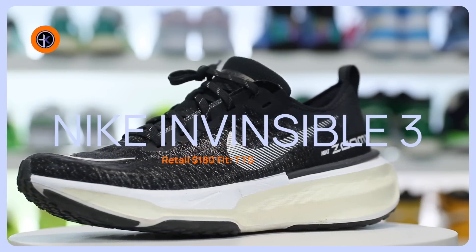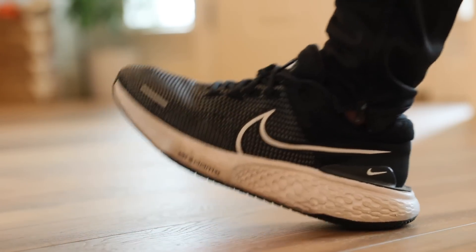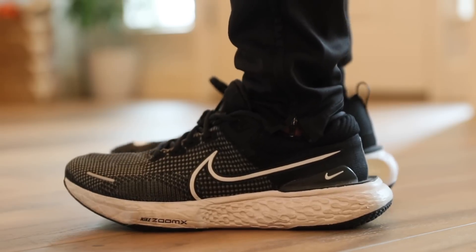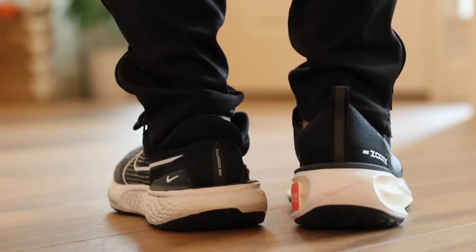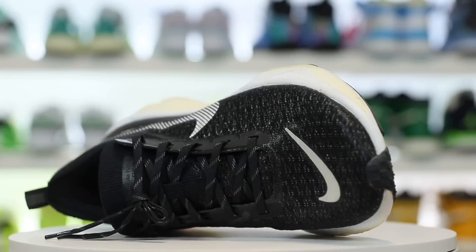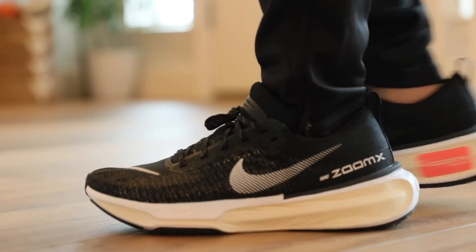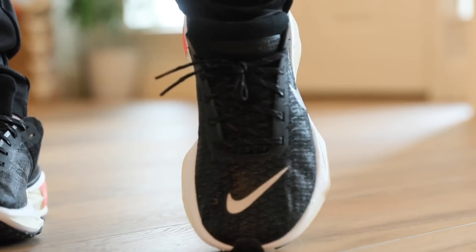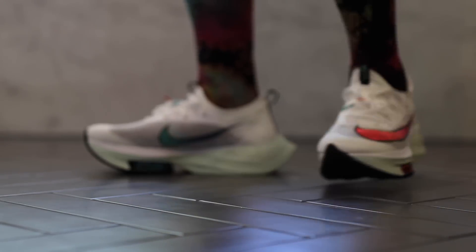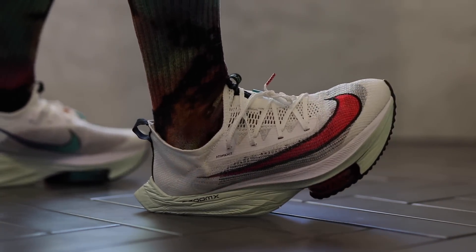The Nike Invincible Run 3s are on my list — and you can go with the Invincible 1 or 2 as well, both of those are incredible. I actually like those a little bit better than the third version, but the third version is really comfortable. I did a comparison video between these and the previous versions on my channel. The midsole is really nice here — it's the biggest, most comfortable stack of cushioning you can get from a Nike running sneaker in my mind, other than probably the Alpha Fly, which is likely bigger and softer. However, the Alpha Fly has too much of a hinging feel on the toe — it feels too runner-specific.